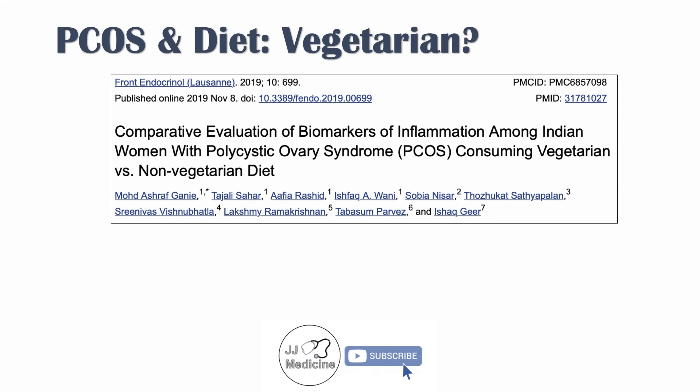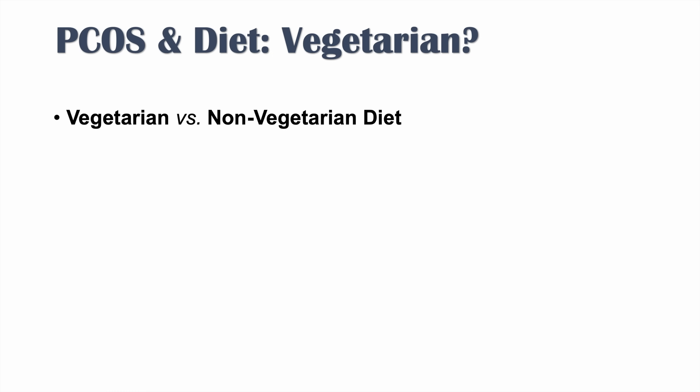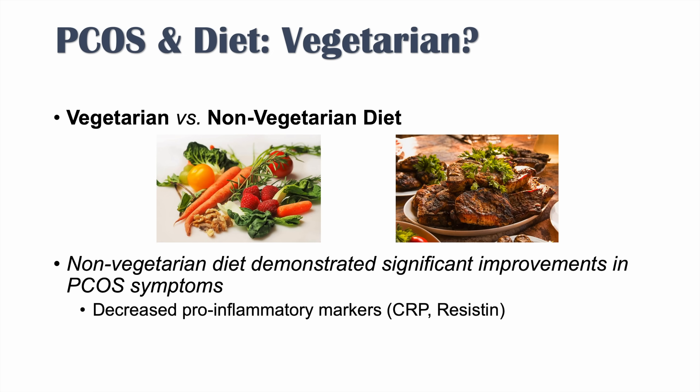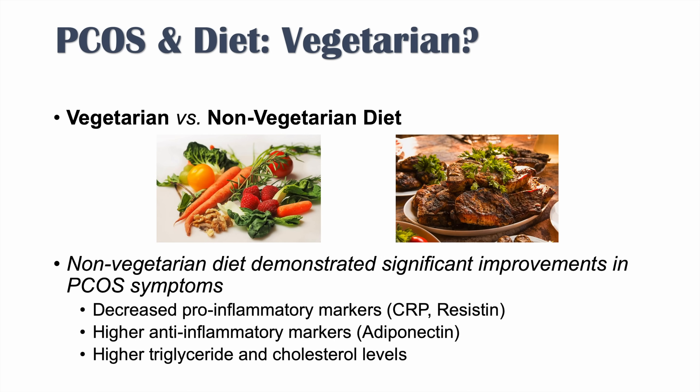Next, we'll discuss vegetarian versus non-vegetarian diets. The article 'Comparative Evaluation of Biomarkers of Inflammation Among Indian Women with Polycystic Ovary Syndrome Consuming Vegetarian Versus Non-Vegetarian Diets' found that non-vegetarian diets demonstrated significant improvements in PCOS symptoms, including decreased pro-inflammatory markers like C-reactive protein and resistin, and higher anti-inflammatory markers like adiponectin — though also higher triglyceride and cholesterol levels.